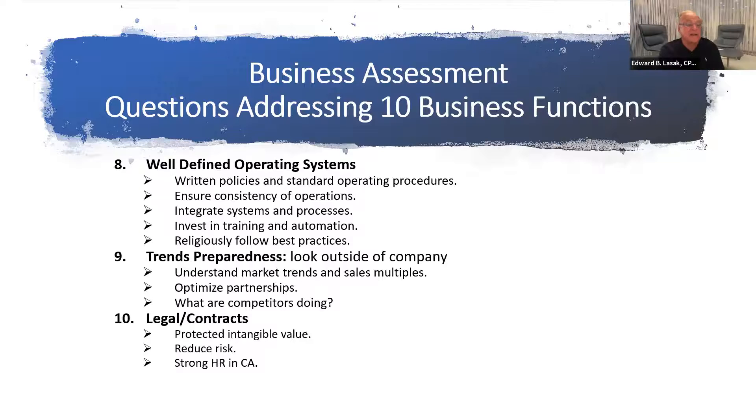Then we always end with legal — contracts, reducing risk. Operating in California, you better have a strong HR department. If you have contracts with your customers, you're protected somewhat from people leaving. Legal is important, and I don't know how you operate without legal aspects and contracts in the state of California — it's almost impossible.